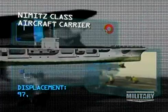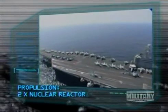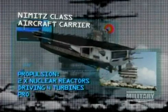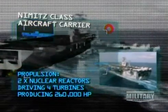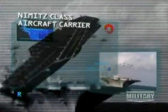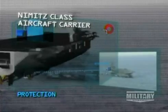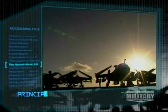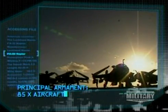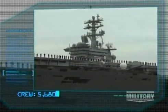Displacement: 97,000 tons. Propulsion: two nuclear reactors driving four turbines producing 260,000 horsepower. Speed: 30 knots. Range: unlimited. Protection: none. Principal armament: 85 aircraft. Crew: 5,680.